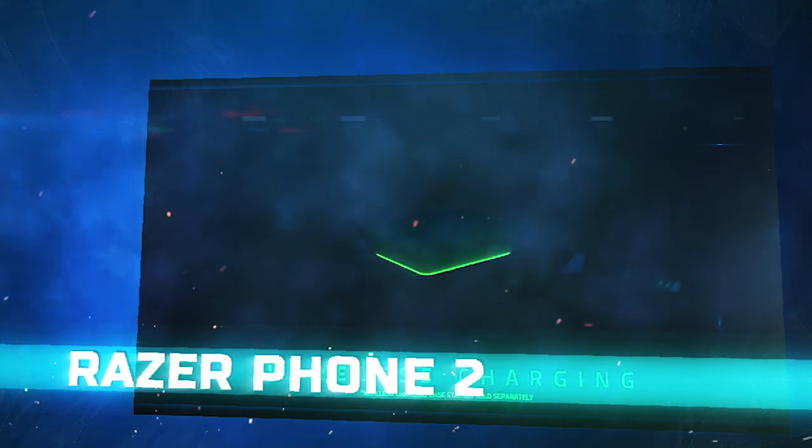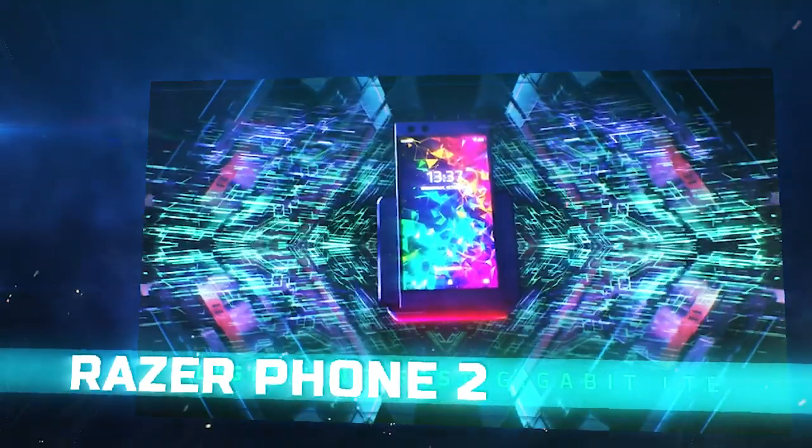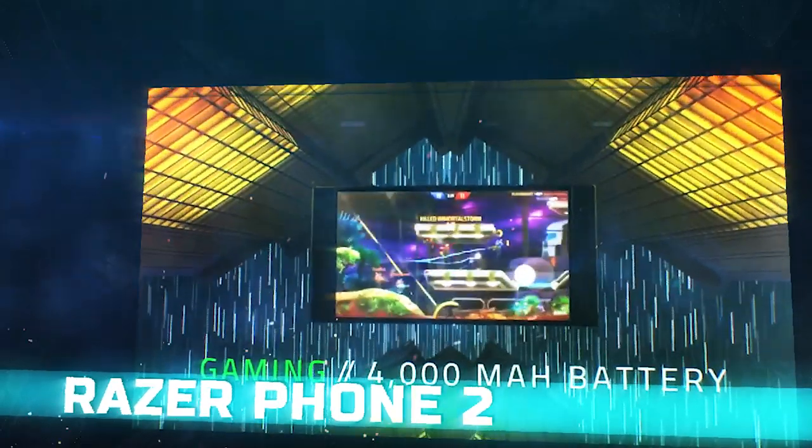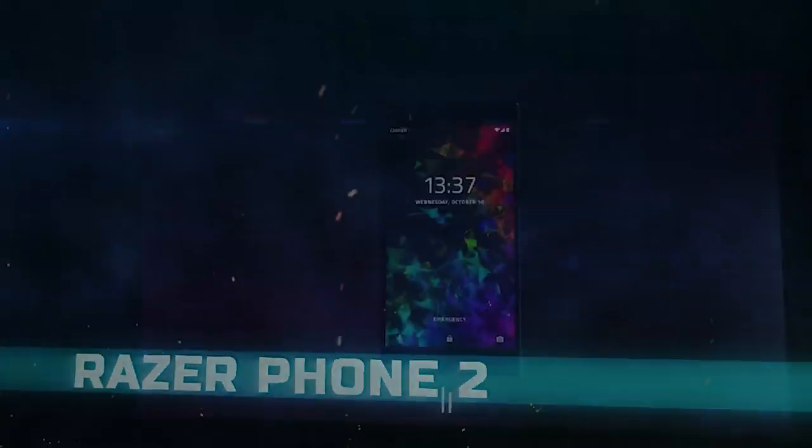Built for gamers by the gaming experts, this is the best gaming phone out there. Well, that's all for now. Thank you for watching this video and don't forget to subscribe to this channel for more awesome content.